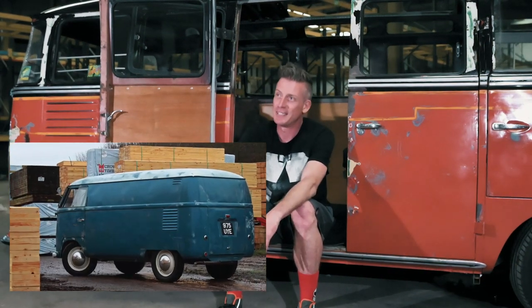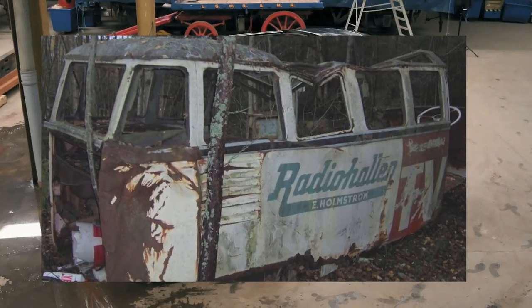My name is Ben Lawton, I'm known as Barndoor Ben. I've owned a lot of Barndoors and split buses, probably approaching 70 split buses. I've had about 30 Barndoors and this is actually my 8th Barndoor Deluxe.